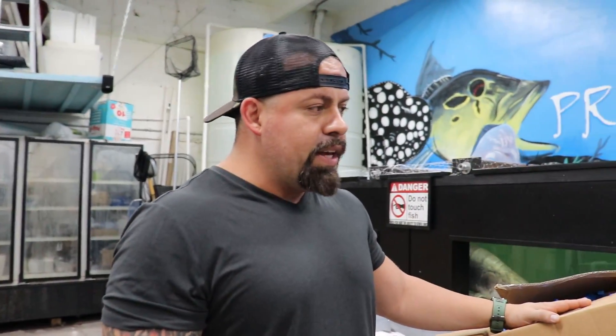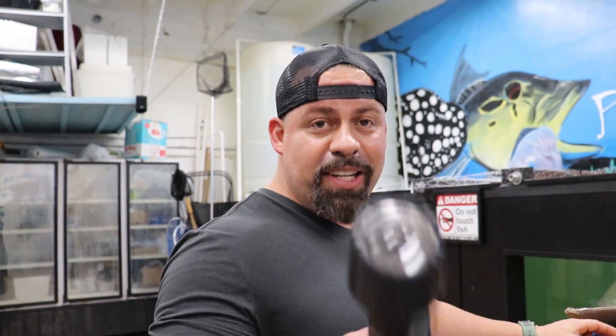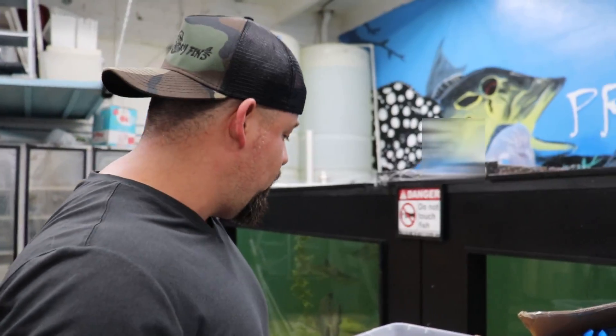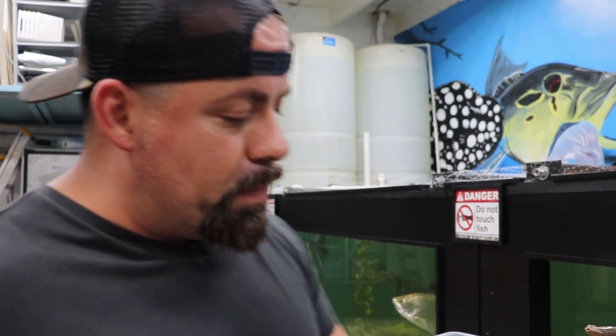Today's video we're gonna talk about the importance of giving your fish high quality foods so they can grow. Just like us — if you eat garbage you end up looking bad, if you eat good you look great. A lot of protein. For these fish right here we do a variety of foods.